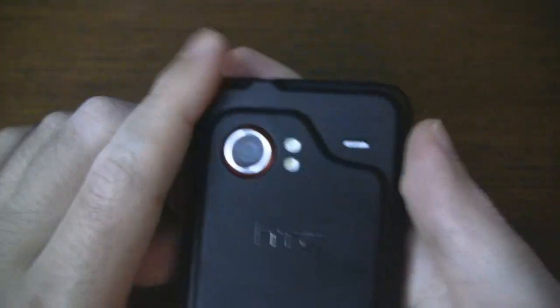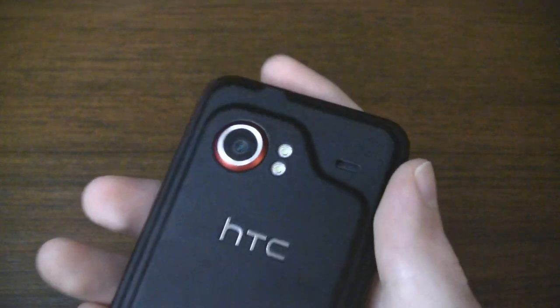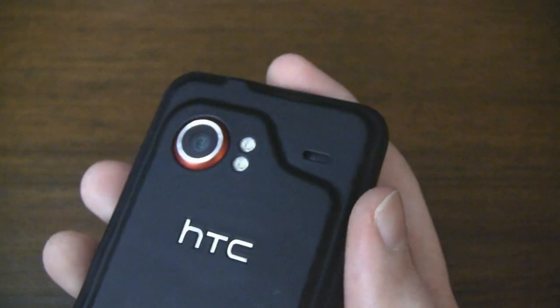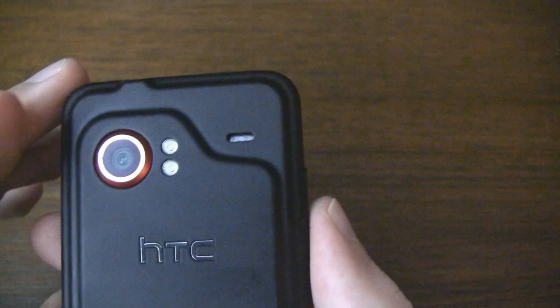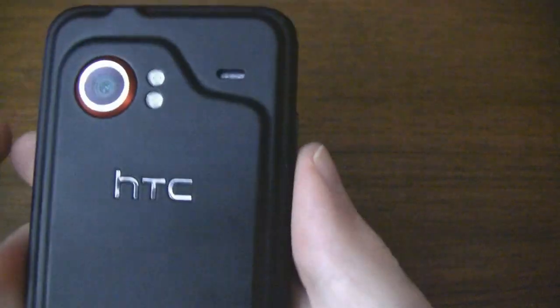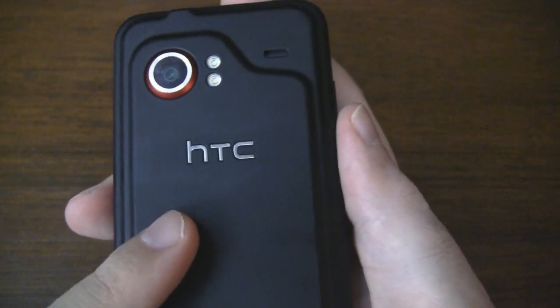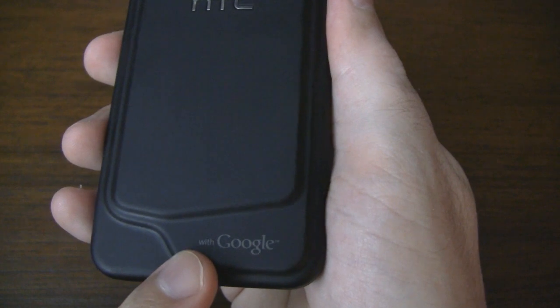Moving to the back we have a beautiful 8 megapixel autofocus camera with dual LED flash. As you can see it does stick out a bit but the edges aren't sharp at all. Next to that we have a speaker which I've found to be quite good in terms of loudness and clarity. Large HTC branding and at the bottom we have 'with Google' splashed along the bottom.